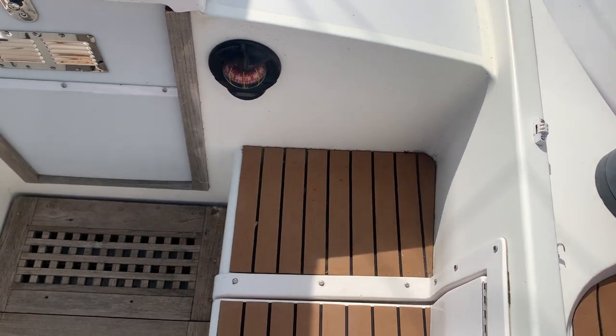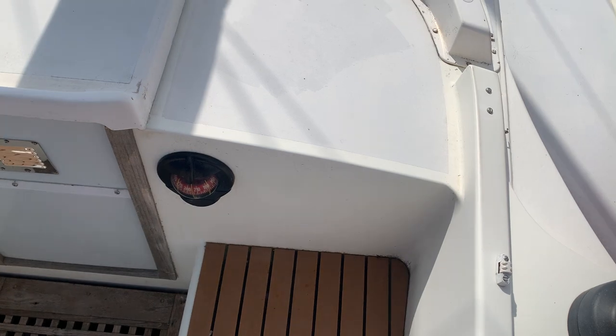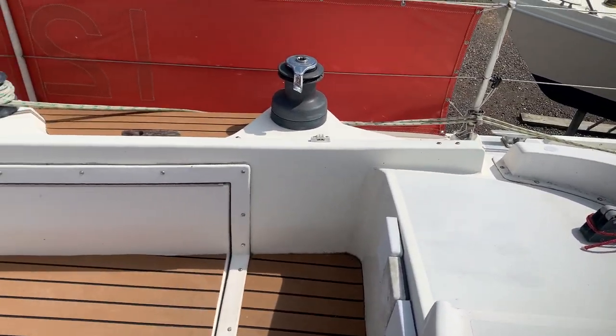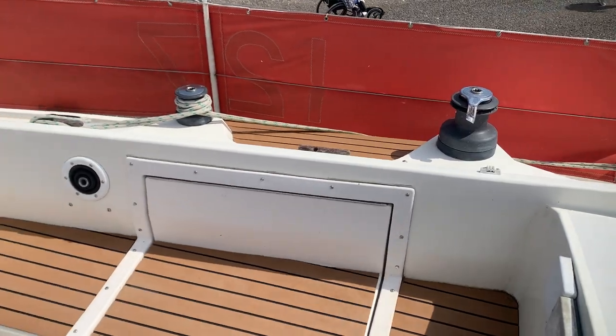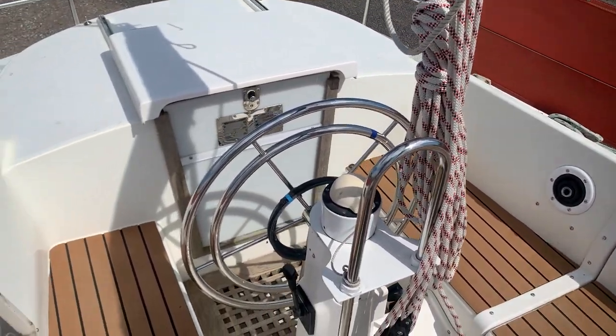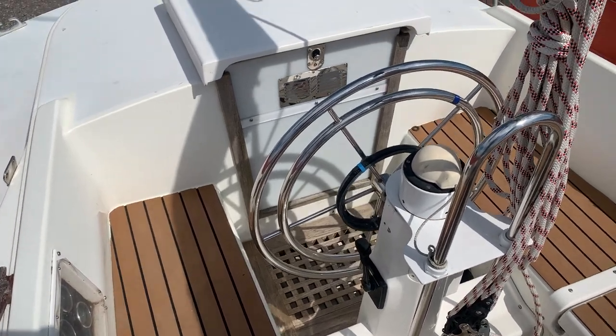Hello, this is Jane for Boat Shed Essex, on board the Westerly 33 with a deck video, just starting off in the cockpit. Nice deep cockpit. The aft cabin.